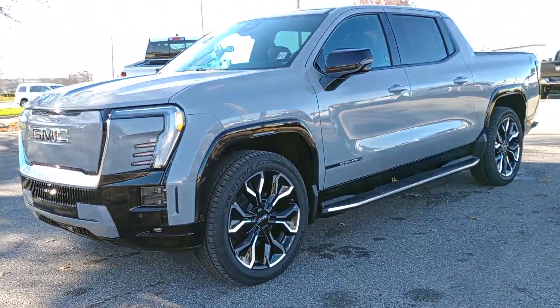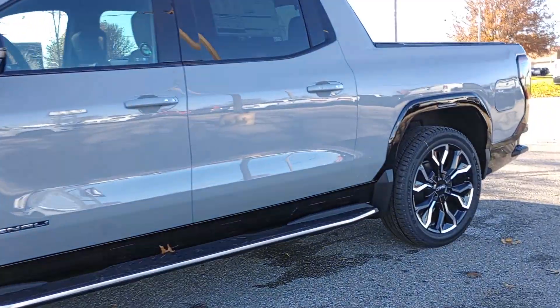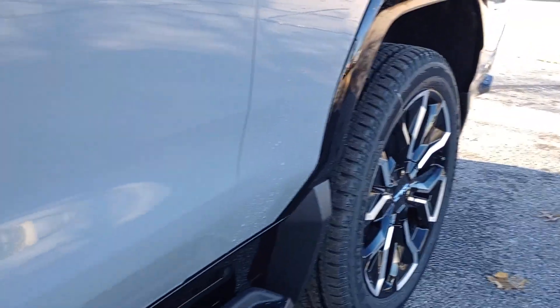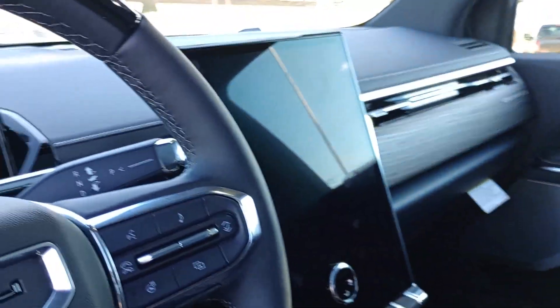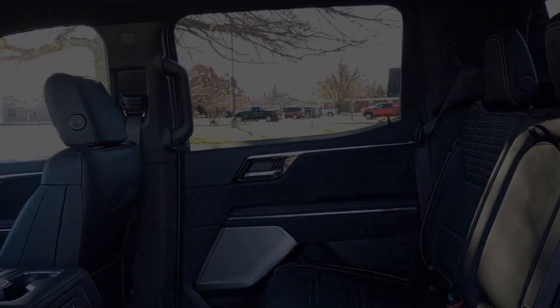These are just some of the great options this vehicle comes with: heated steering wheel, head-up display, navigation system, keyless entry, power passenger seat, satellite radio, premium sound system, woodgrain interior trim, heated mirrors, heated rear seat. Don't miss the opportunity to take this vehicle out for a test drive.